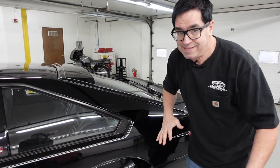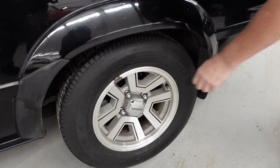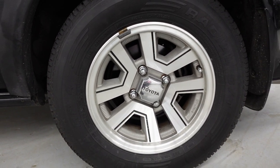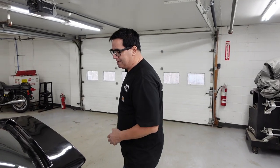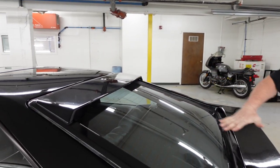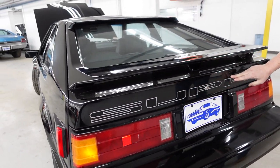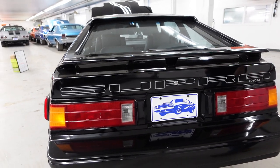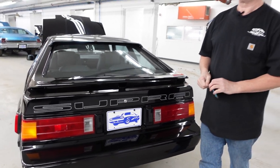Something the Supra also has that the Celica does not is independent rear suspension and four-wheel disc brakes. A standard Celica would have had a live axle, coil springs, and little tiny drums. The Supra from front to rear was a performance model. In fact, the suspension on these was designed with cooperation from Lotus — Lotus of England. This Supra also has the optional spoiler on the top and bottom of the hatch, along with the billboard Supra stripe in the back.